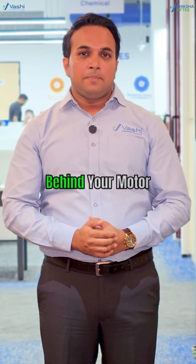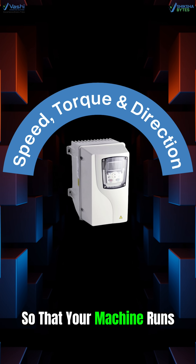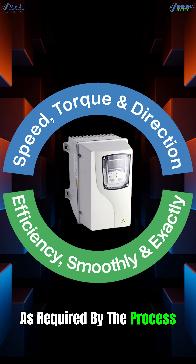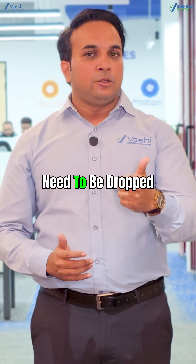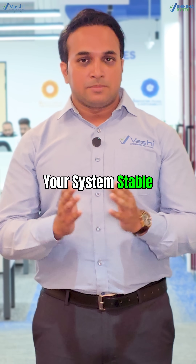Do you know VFD is like the brain behind your motor? It controls the motor speed, torque, and direction so that your machine runs efficiently, smoothly, and exactly as required by the process. When load increases or speed needs to be dropped, VFD reacts instantly by making real-time adjustments and keeping your system stable.